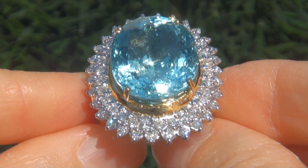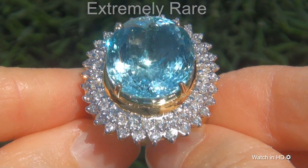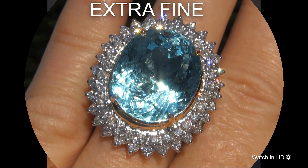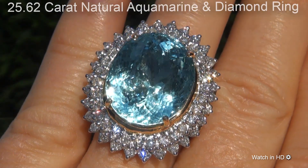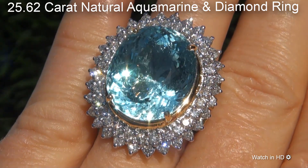Welcome to Certified Jewelry. Just in from our consignor is this extremely rare, investment grade, GIA certified, extra fine, unheated and untreated, near flawless, 25.62 carat natural aquamarine and diamond ring.